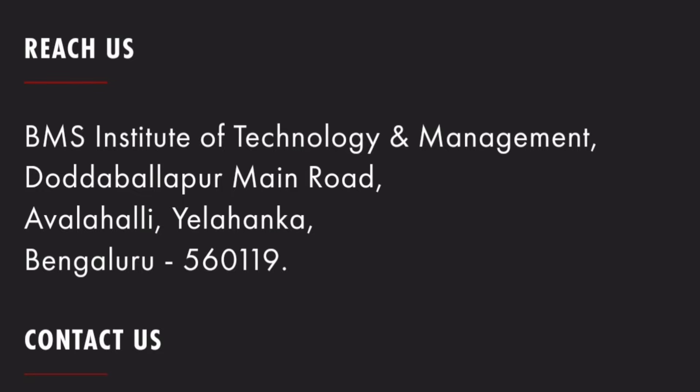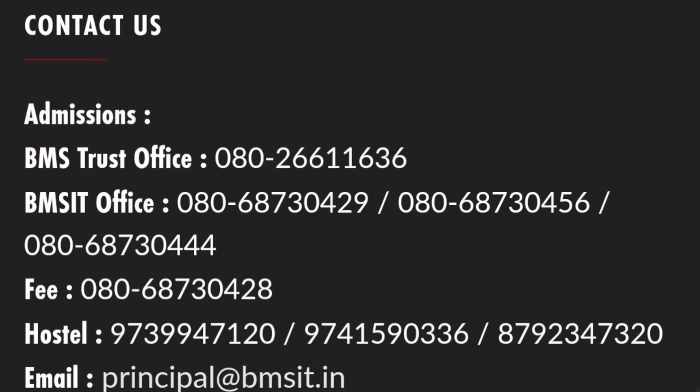In terms of address, it is located in the Yelahanka area in Bangalore. This is the complete address of the college and contact details. If you want to reach BMSIT for any management quota seat, hostel inquiry, or fee structure details, you can directly reach these contacts.